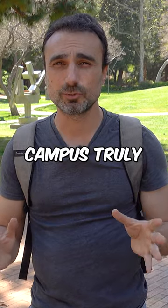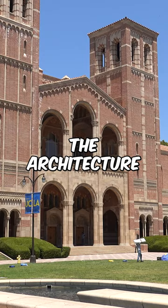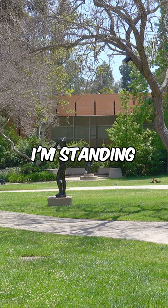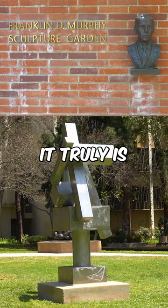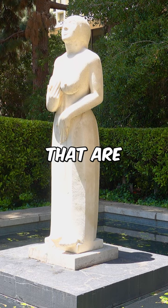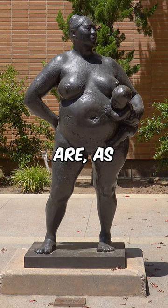The UCLA campus truly is a versatile place — there's so many things to see, and the architecture is beautiful. Right here I'm standing in a sculpture garden called the Franklin D. Murphy Sculpture Garden. It's really green and offers about 70 different sculptures ranging from contemporary to more modern, some abstract and others more traditional contemporary art.